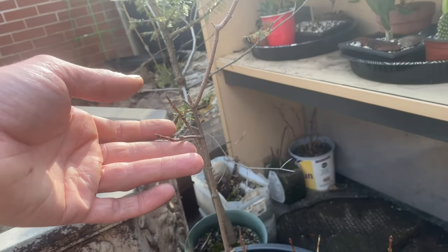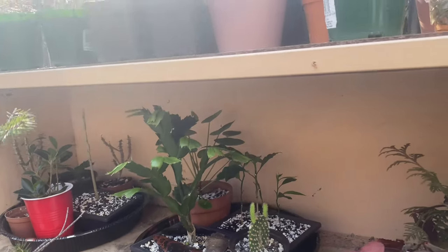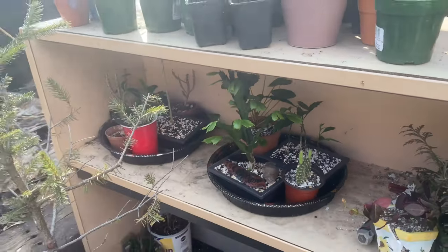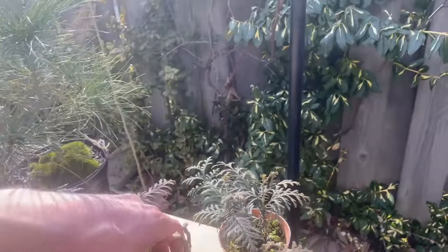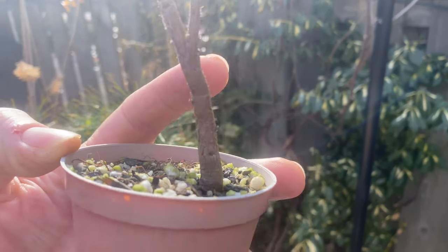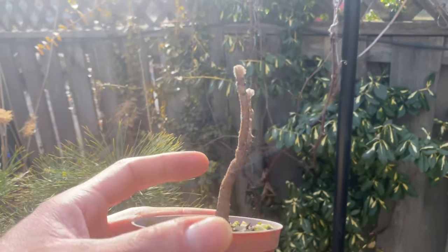I don't want any extraneous growth that I don't need. I have some of my indoor plants out on this warm day — it was like plus 18 — so I figured they might as well get some nice indirect sun. I just brought them out in the afternoon once this little bench area got shaded. This one I'm definitely going to repot — it's a little mountain ash. I don't want to prune anything on here because it's pretty small; it's got some interesting growth patterns already and I can prune it back in the future.